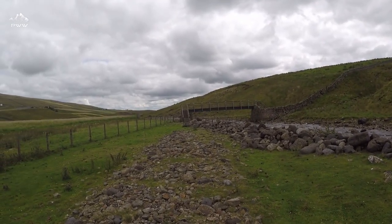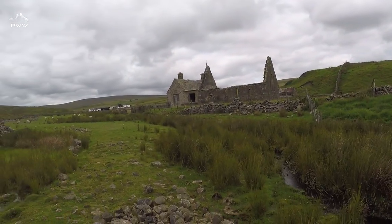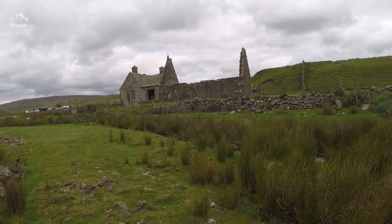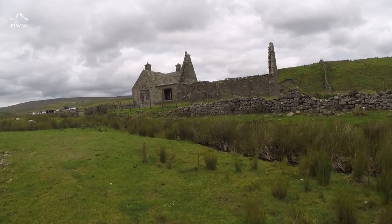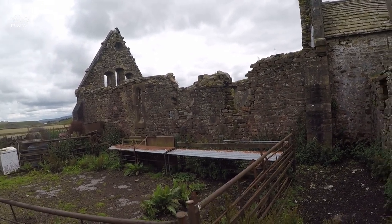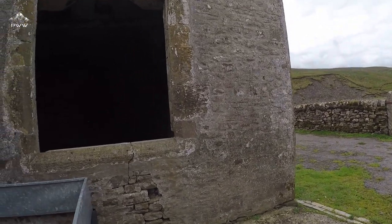We've come over the bridge, continuing on the path. We've got this disused building on our right — that to me looks like an old church, just the windows, the very hard peaks and domes and everything. I'll come round to have a look. And you never get the camera quick enough, but there are two barn owls here as well. It's all pretty well abandoned and disused.